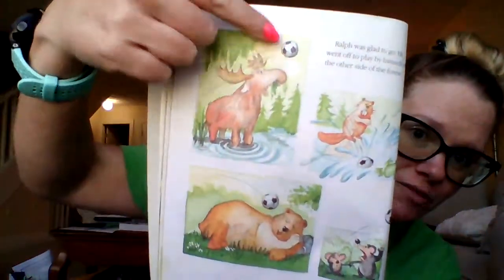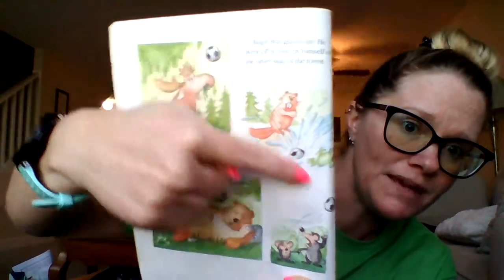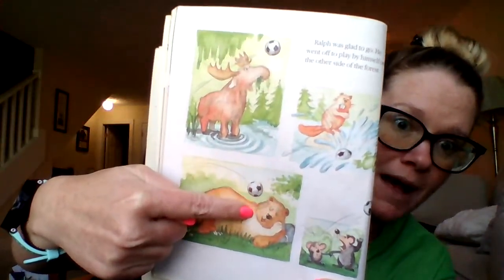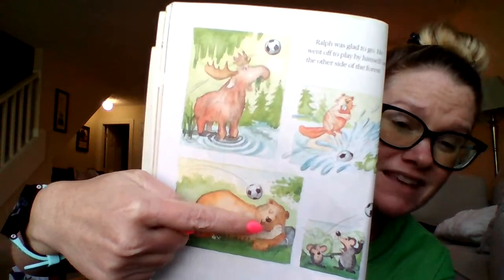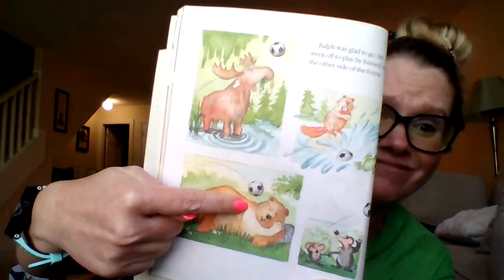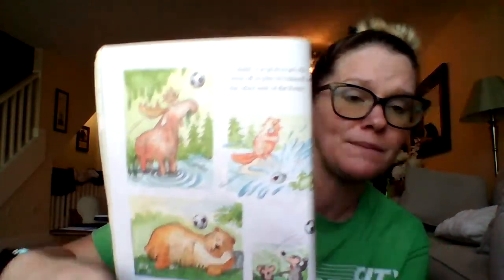Ralph was glad to go. He went off to play by himself on the other side of the forest. There goes a soccer ball through the moose's antlers, splashing the beaver and the frog. It's about to hit a sleeping bear — how do you think that bear is going to feel? Not happy. And look, he hit the little mouse on the head and the mouse mommy is saying, 'Don't hit my baby with the ball.'